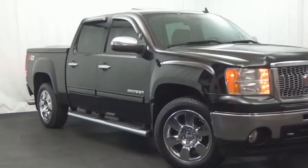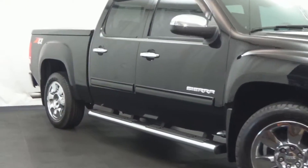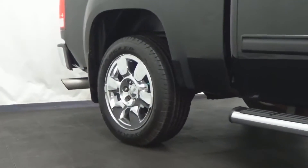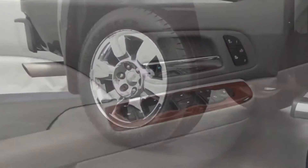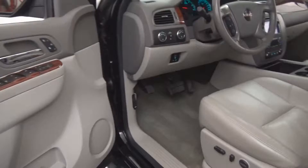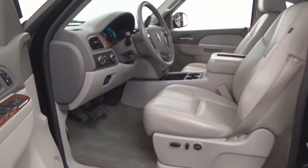With 4-wheel drive. Onyx black metallic over cashmere leather. Loaded with navigation system with backup camera, rear audio and video package with rear video and audio input controls, heated front seats, and rear parking sensors.